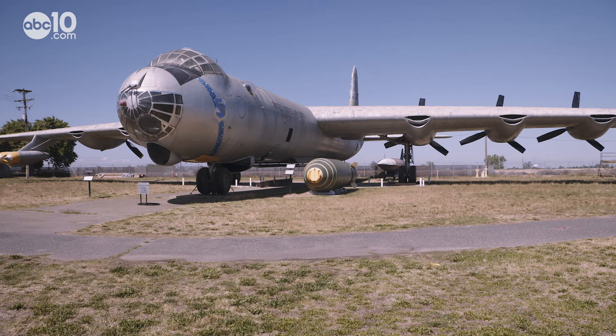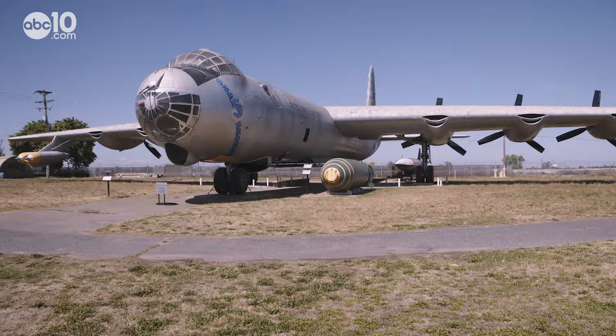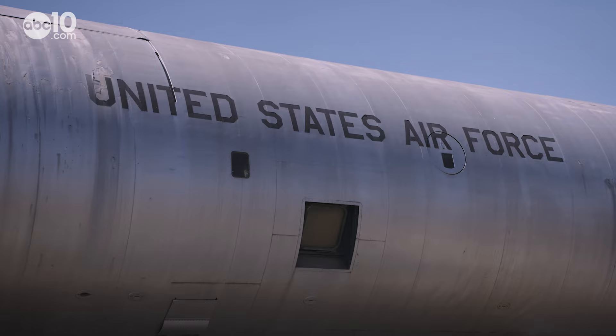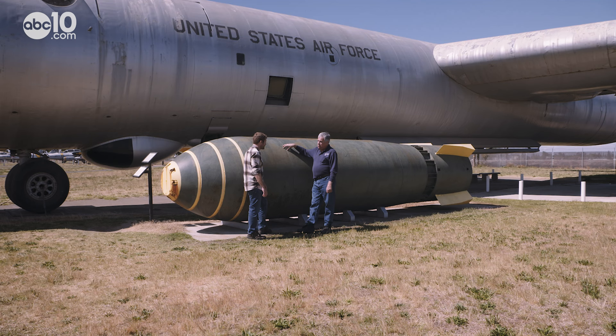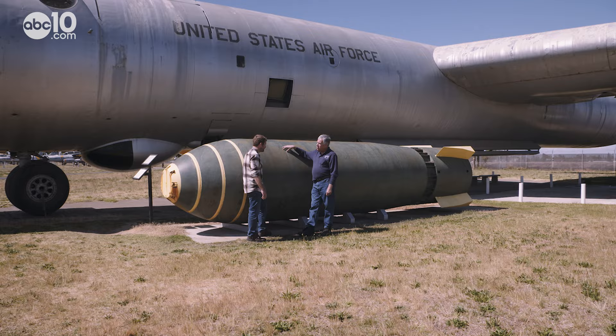That B-18 looks pretty tiny when you compare it to the Convair B-36, aka the Peacemaker, which was built to carry a 42,500-pound nuclear bomb — the largest nuclear weapon designed to be dropped from an airplane. At one time, the Department of Energy had about 200 of these in the inventory.